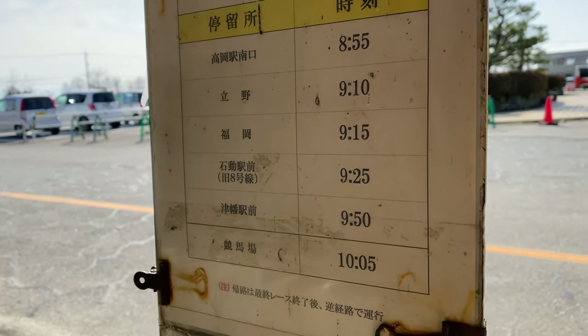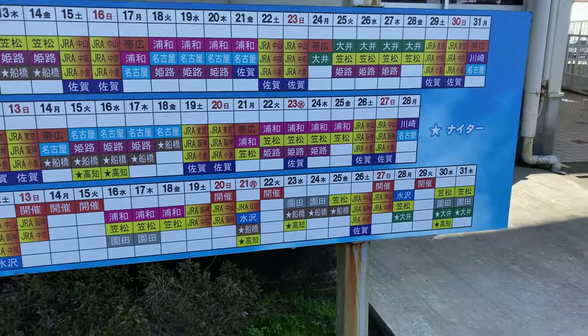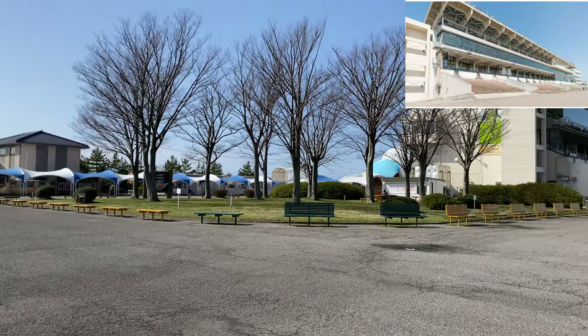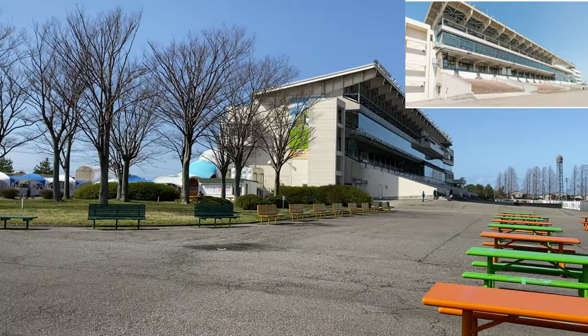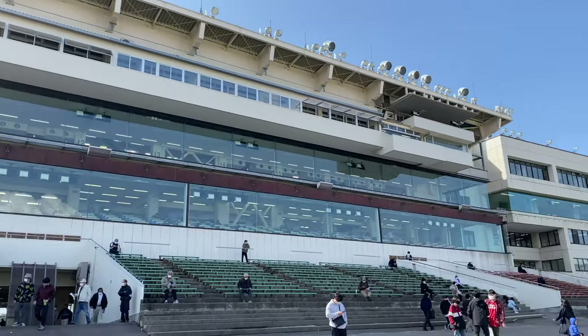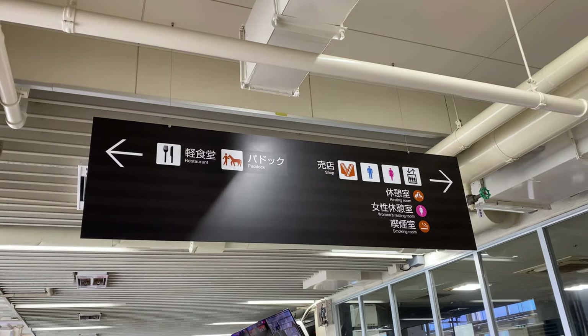As I mentioned earlier, you can also watch and bet on races here. This is this month and next month's schedule of races. This is the main building where you can watch races, get tickets, bet on horses, claim your prize, and even eat. Yes, there are food and drink stations inside this building.